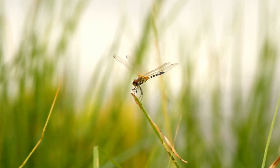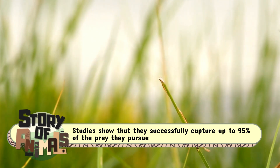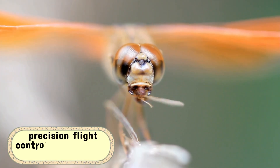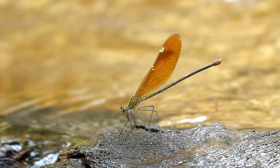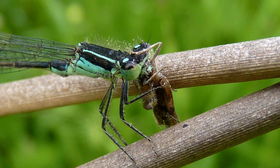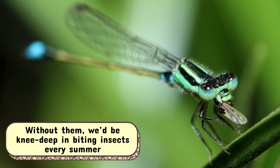Here's where things get truly impressive. Dragonflies are aerial assassins — studies show that they successfully capture up to 95% of the prey they pursue, a hunting record that would put any big cat to shame. Their secret? Precision flight control and lightning-fast reflexes. Damselflies may not hit such high success rates, but they're still formidable, hovering over water or perched on reeds, launching surprise attacks on gnats, mosquitoes, and flies. Both play a crucial ecological role as natural pest controllers — without them, we'd be knee-deep in biting insects every summer.